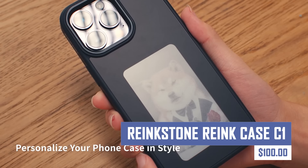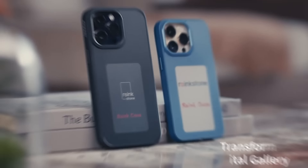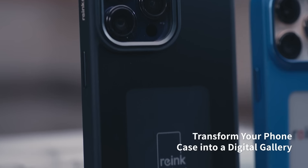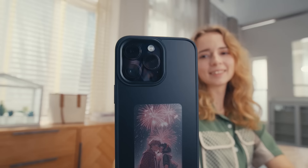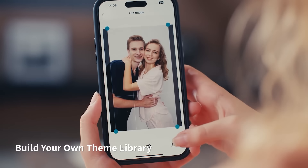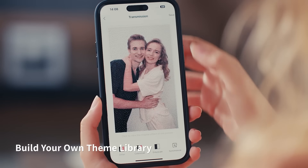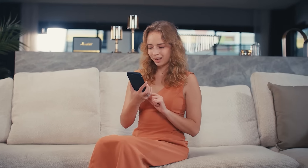The Reinkstone Reink Case C1 is the world's first color e-ink phone case, featuring a built-in e-ink display that allows users to personalize their phone. The case allows users to display photos, artwork, or notes on the back of their phone and uses NFC technology for easy transfer of images and information. It offers multiple color options, durable protection against scratches and bumps, and a long battery life.